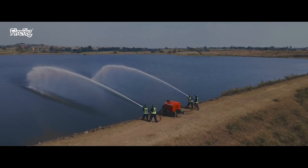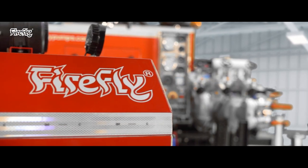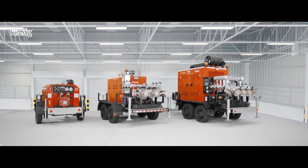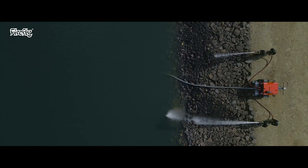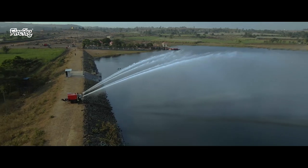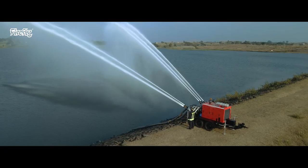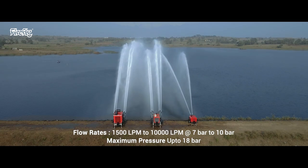When you need versatility with equally high performance, trailer-mounted fire pumps are a must. That is where we come in. Firefly Firepumps Private Limited provides a full range of trailer fire pumps with a capacity of 1,500 liters per minute to 10,000 liters per minute.